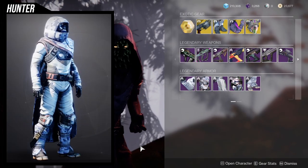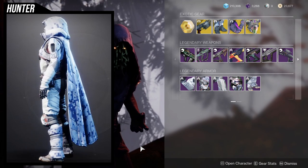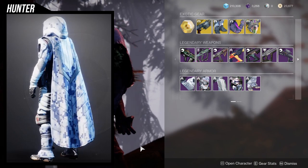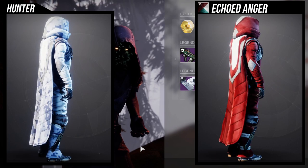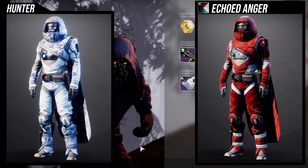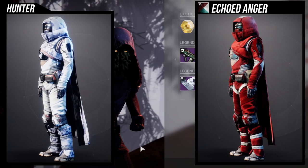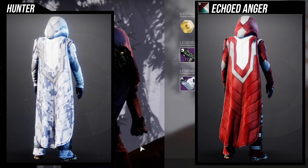Last but not least, we have the Hunters, which I think have the most underwhelming armor — I'm not going to lie. I don't have any of these pieces unlocked for my Transmog because a lot of them are just too specific for my taste. Aside from the chest piece, which I think can do some really cool things with certain cloaks. If you're trying to go for a cloth look, the chest piece is the exception — it's probably the best piece from this whole set, because you can do a lot of things with it.